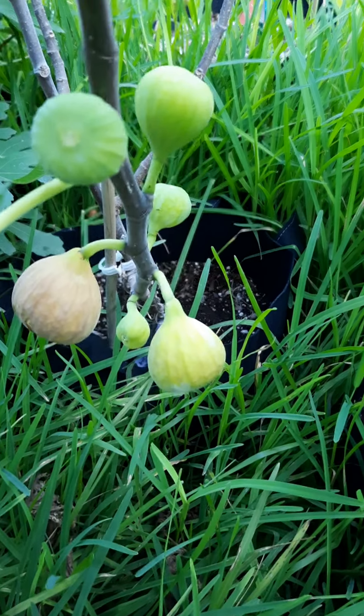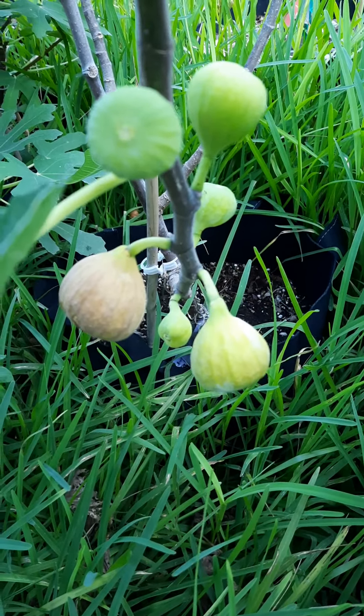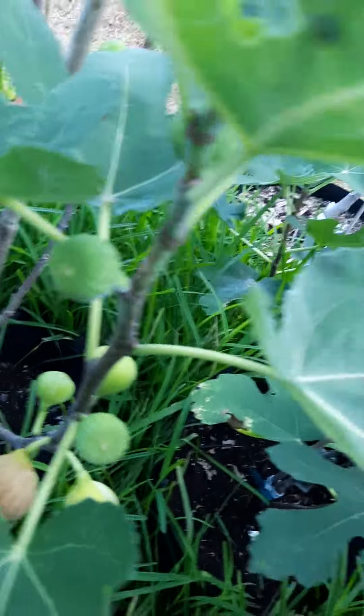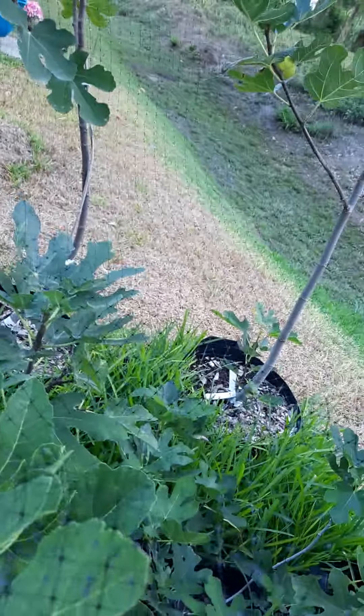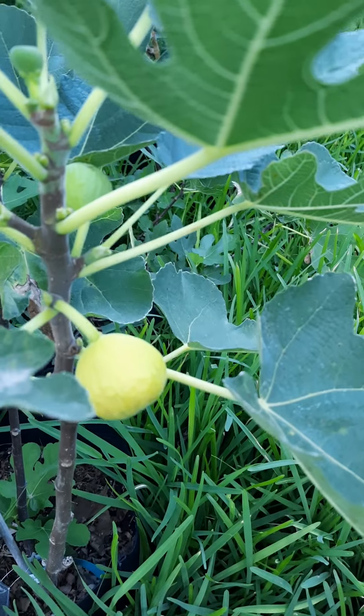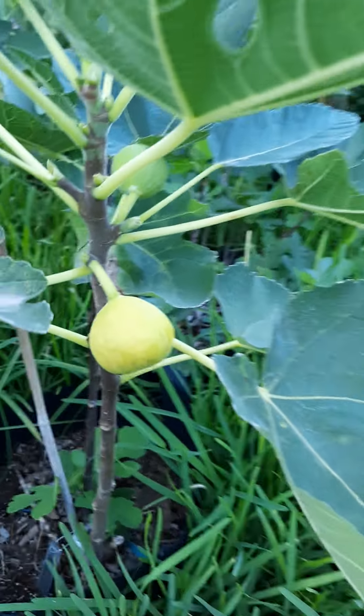Here we have an Olympian that's ripening, and one that's swelling right beside it — there's a bunch more of them on there. And we've got another laterula that's just about there too.